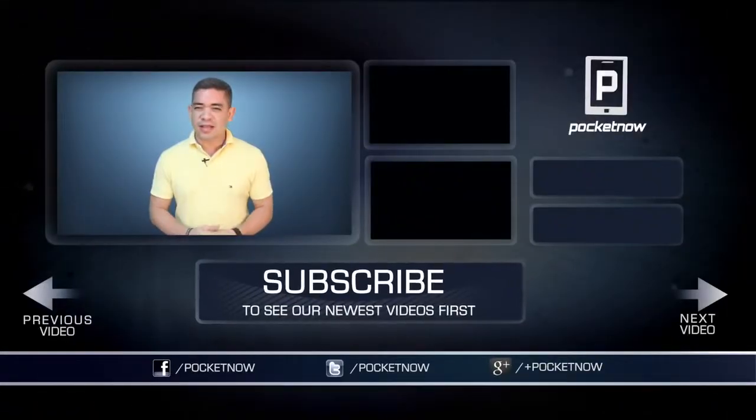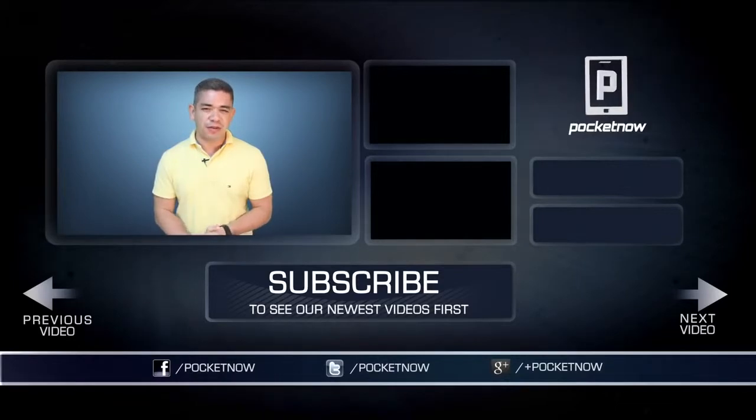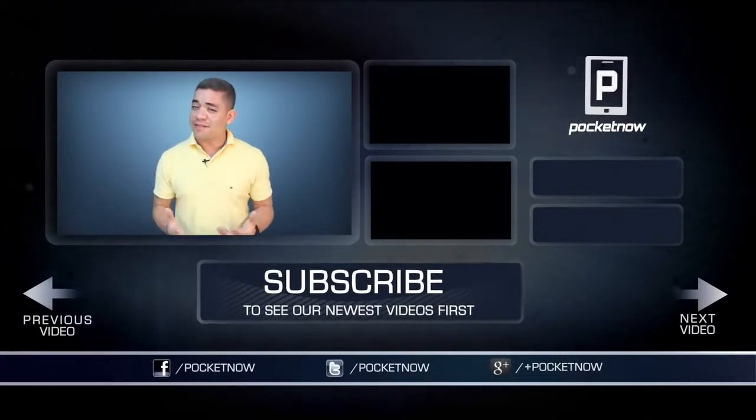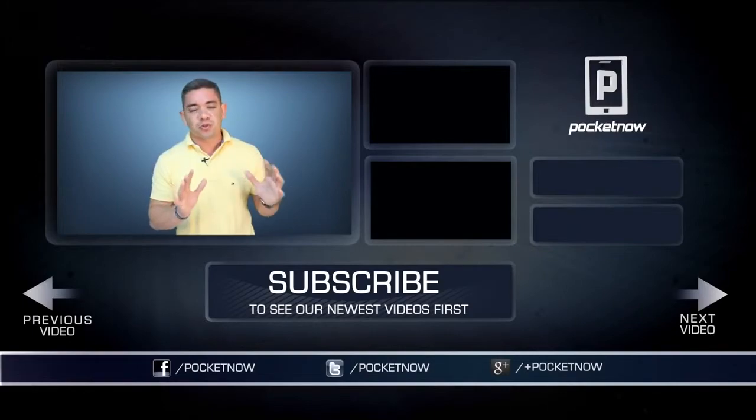Friends, you know the drill. If you want to get the news earlier before this video is filmed, make sure you follow us on Pocketnow.com and subscribe to our YouTube channel as well. You can also follow me on Twitter at Jaime underscore Rivera. Please give this video a thumbs up if you like what you saw. I am Jaime Rivera. Thank you very much for watching. We will see you again on Thursday, because I will be drunk tomorrow. Bye-bye.